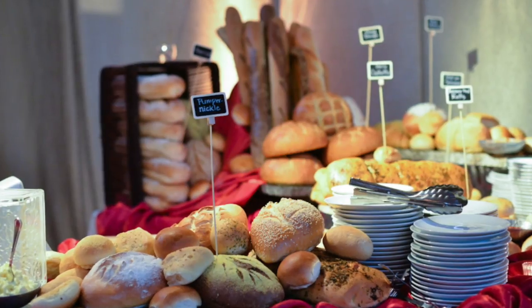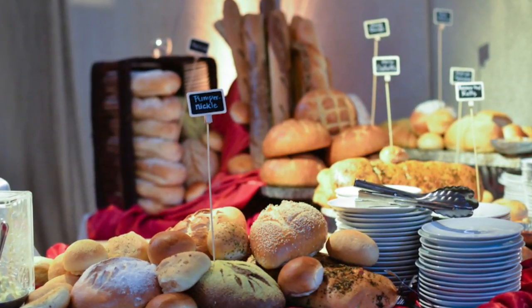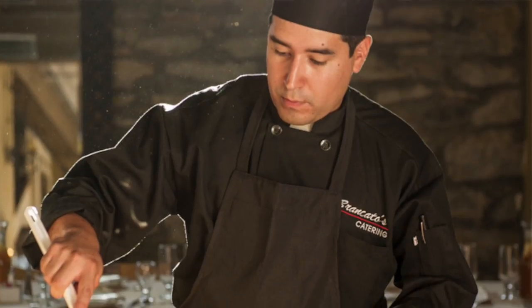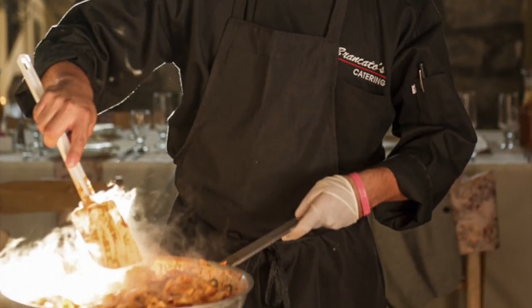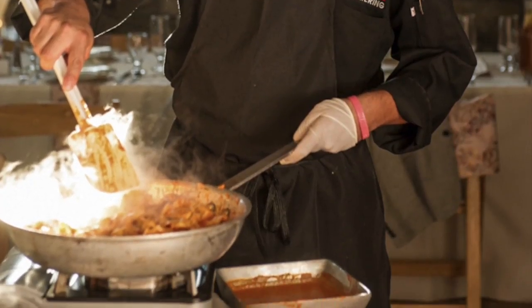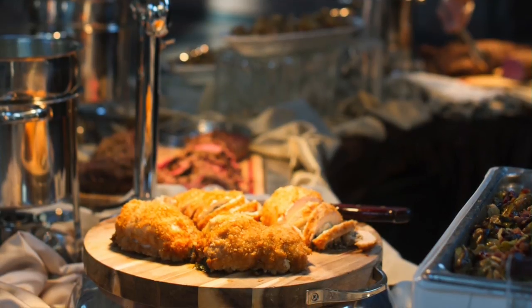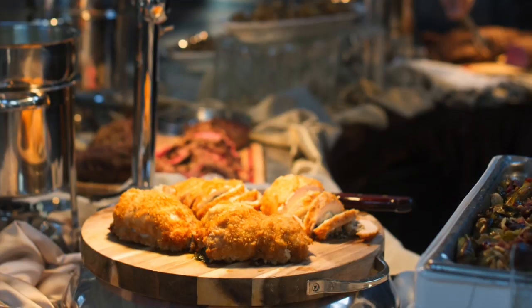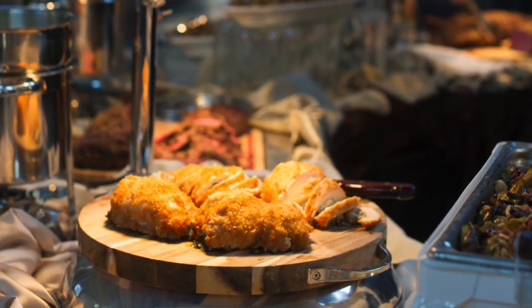When you are choosing your caterer, the first important part is what type of dining experience do you want to provide for your guests? What type of dining experience do you envision for your wedding? Do you want something simple and rustic and classic? Are you looking for something a little bit more contemporary? Find out if that caterer can actually suit those needs for your dining experience and also for your guests.